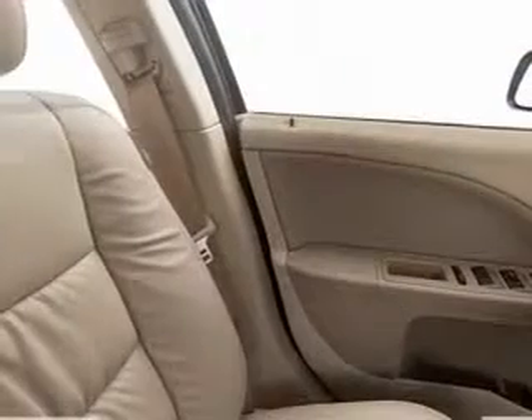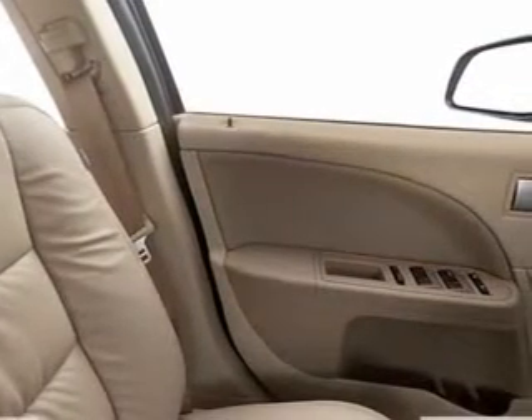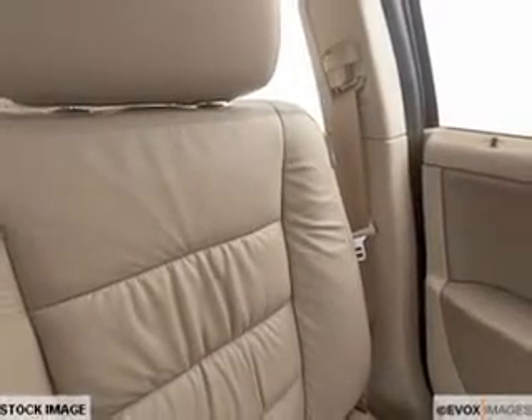Treat yourself to the splendor of a premium sound system. Brake safely with the anti-lock braking system. Heated seats are a desirable comfort feature. This car has separate passenger temperature controls. Power and reliability are a great combination — this vehicle has both.